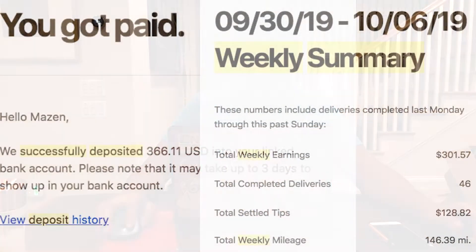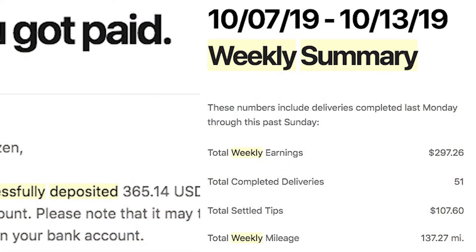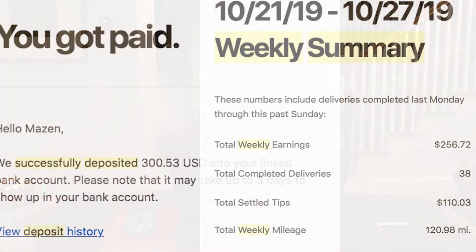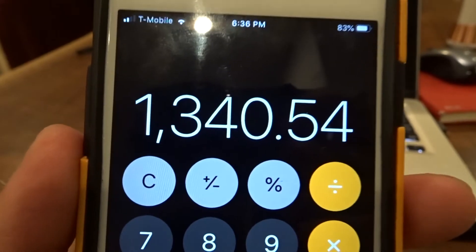I'm not entirely sure how the weekly summary compares to the deposit summary, but I've included both so you can see. Week one, September 30th to October 6th: deposit of $365.11. Week two, October 7th to October 13th: deposit of $365.14. Week three, October 14th to October 20th: deposit of $308.76. Then week four, October 21st to October 27th: I only made $300. All four deposits equal $1,340.54.